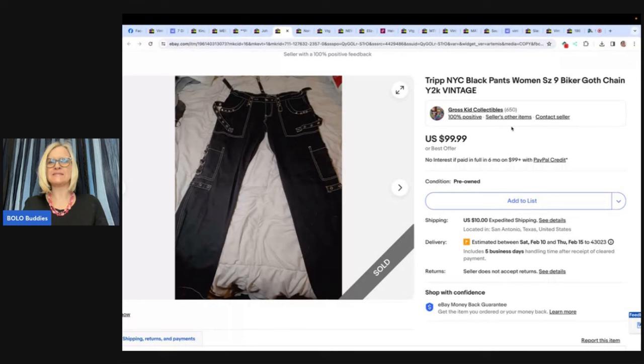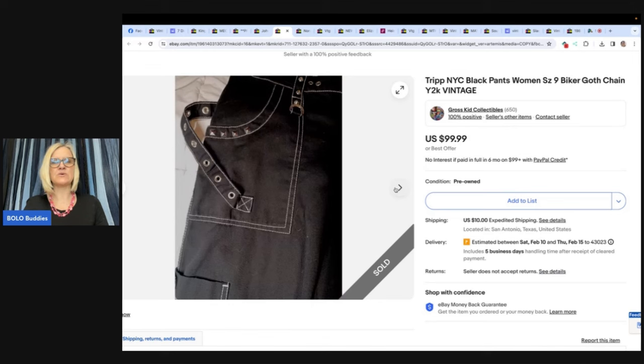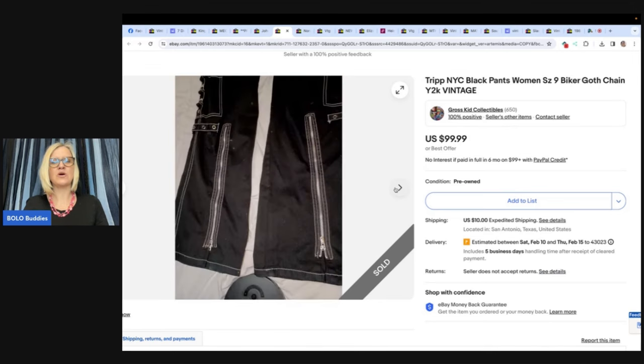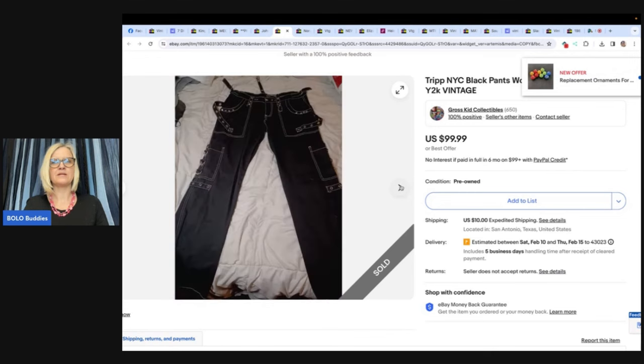Trip NYC black pants, size nine, biker, goth chain, Y2K vintage. If you find something from around the year 2000, definitely put Y2K in the title — people are looking for that. Gross Kid Collectibles sold this. She came upon this BOLO by luck, walking out of the fitting room at a local Goodwill and found these on the return rack. She doesn't normally buy clothes but these caught her attention — Trip New York City women's pants. Paid $4 since they were half off of $8. These sold for $99.